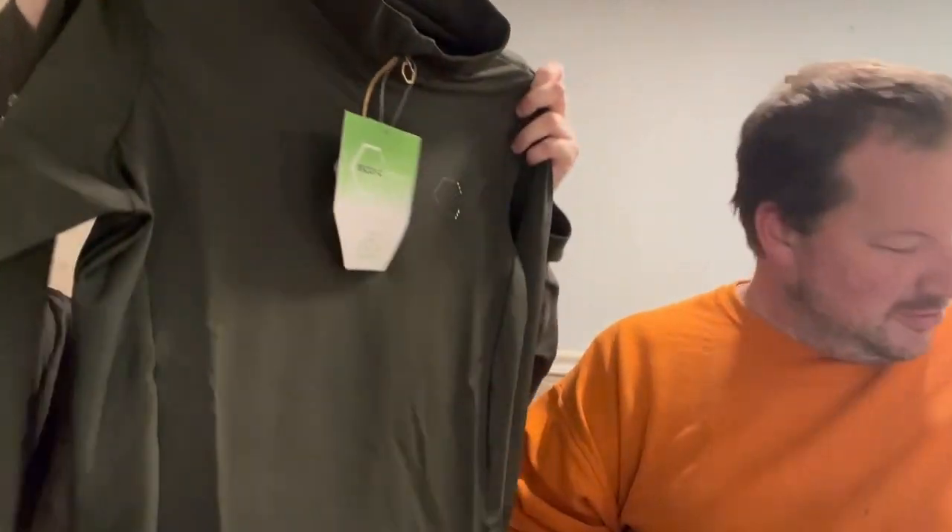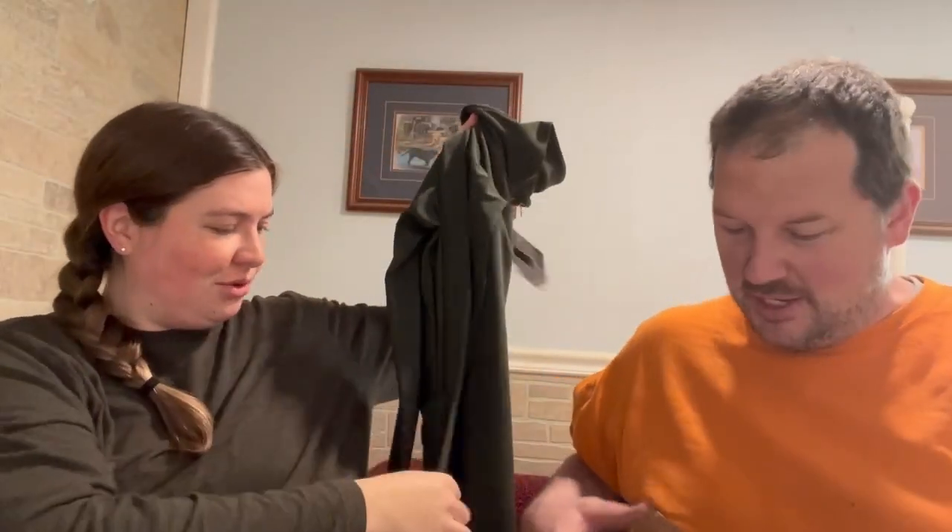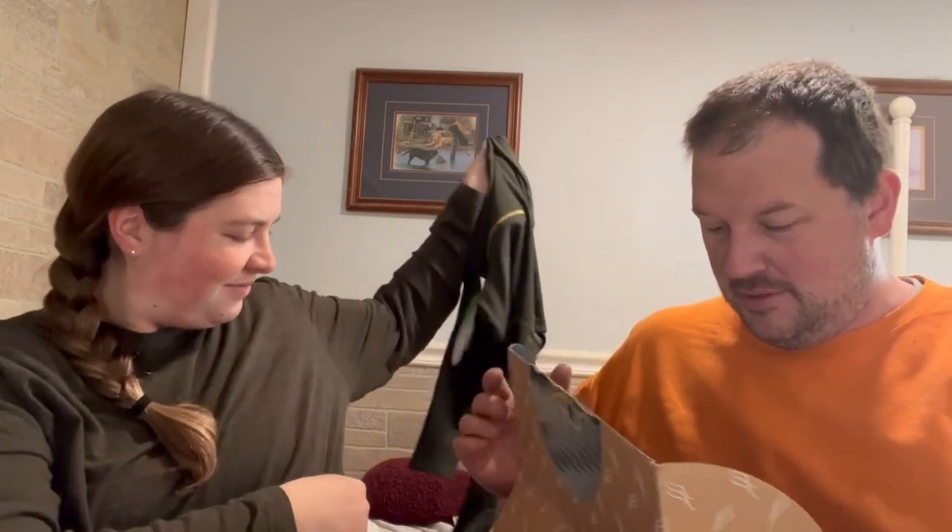That is cute. I would try it on, but for obvious reasons it's not going to fit me right now. Oh, that's nice — look on the side, it has like a mesh panel. You'll have to try that on after you have the baby, otherwise I'd stretch it out.